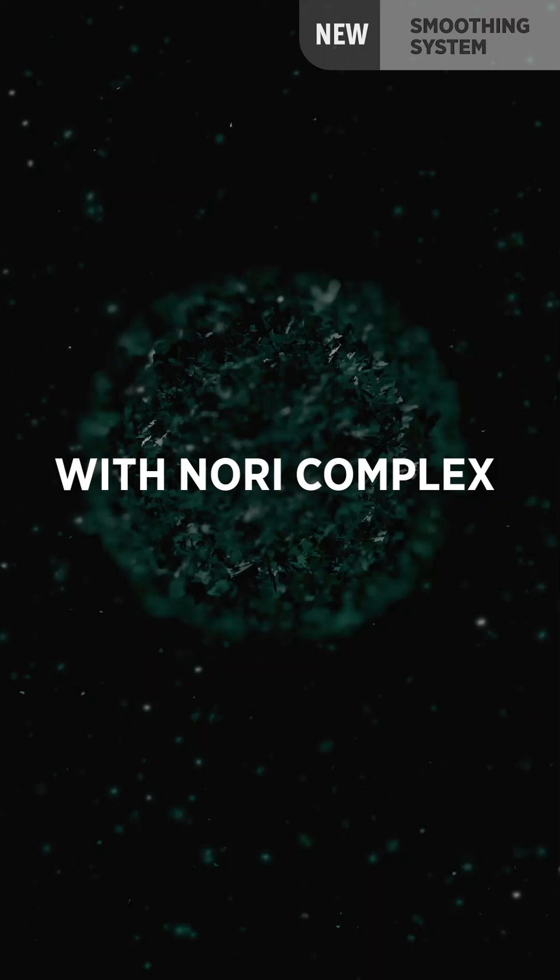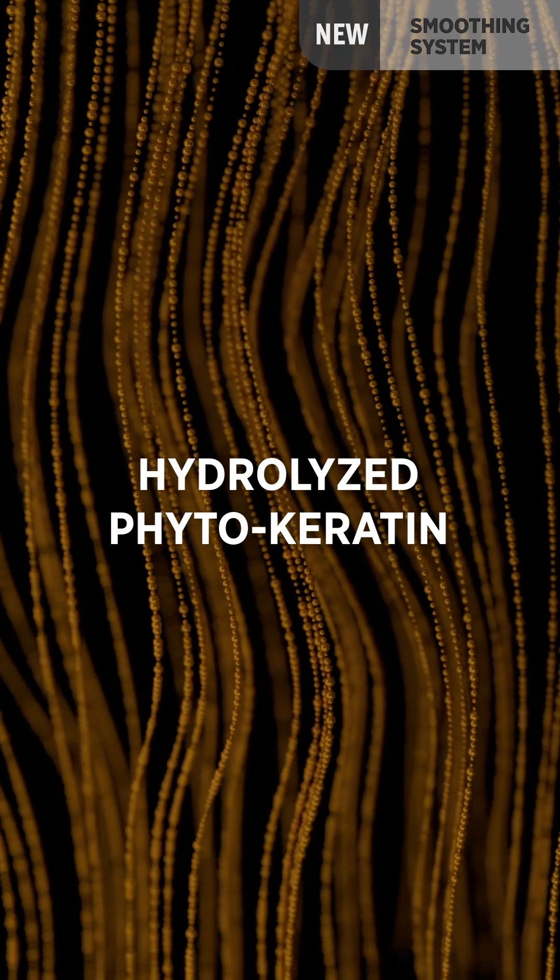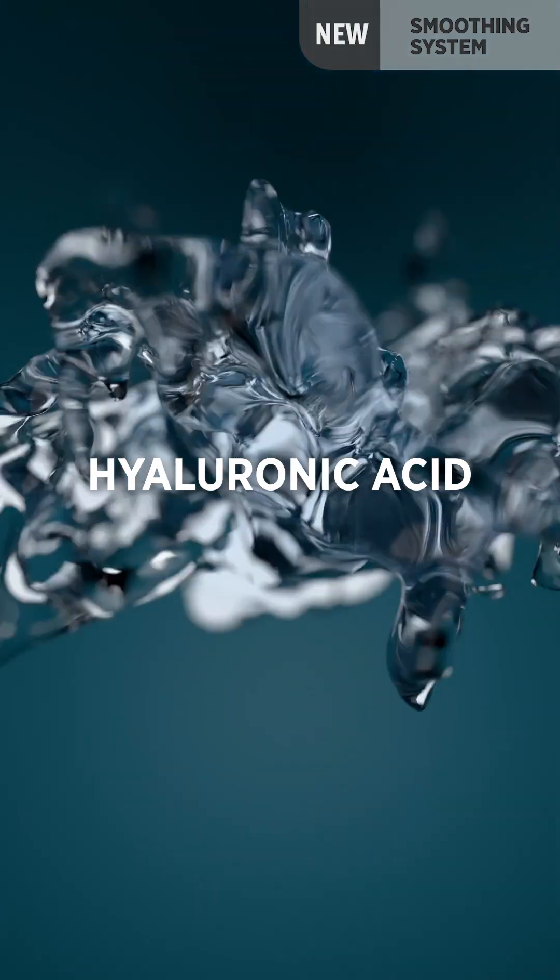The new smoothing system with the Nori Seaweed Complex is a product that inside has a mixture with more than 90% ingredients of natural origin, giving us the possibility of treating the hair in a very gentle way and with complete respect for the environment. In our Nori Complex we have added hydrolyzed phytocarotene, hyaluronic acid, and cationic substances, giving us the possibility of having a perfectly combable treatment during all processes.